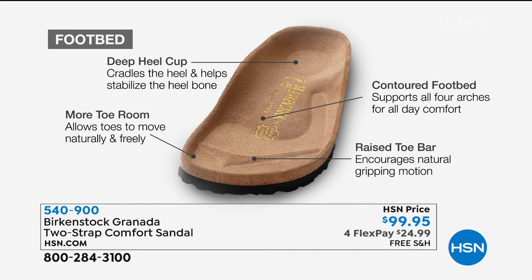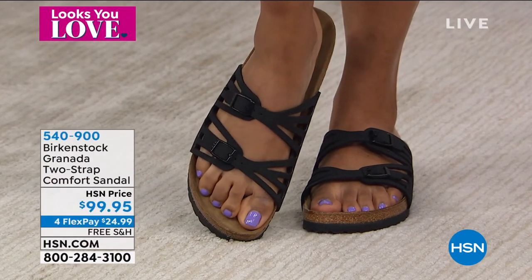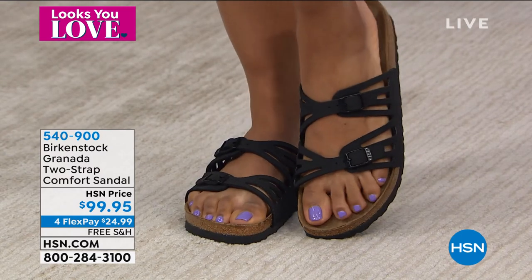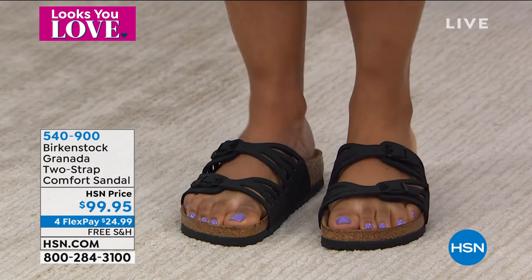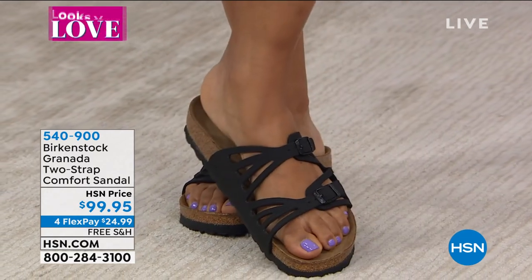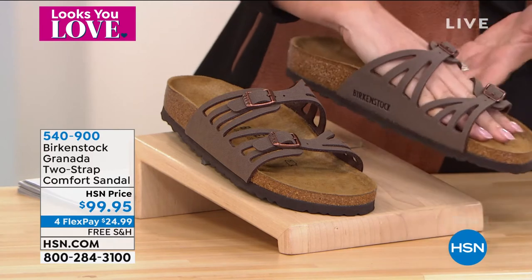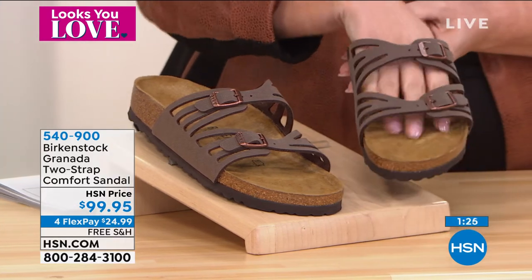Every single Birkenstock is on that same Birkenstock footbed — the original footbed never changes. You're going to have this deep heel cup cradling and stabilizing your heel, phenomenal arch support, a wider toe box for free toe movement, and a toe bar creating a natural gripping motion when you walk — which also creates circulation in your legs. It's lightweight, comfortable, with incredible orthopedic benefits, and it looks stylish and fun. The item number is 740-900.